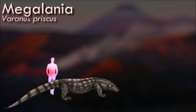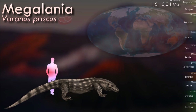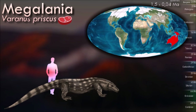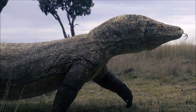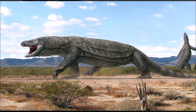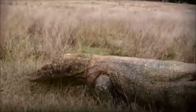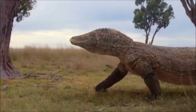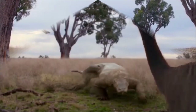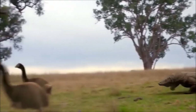Megalania is the largest terrestrial lizard known to have existed. Judging from its size, it would have fed mostly upon medium to large-sized animals. Some scientists regard with skepticism the contention that it was the only, or even principal, predator of the Australian Pleistocene megafauna. It had heavily built limbs and body, a large skull complete with a small crest between the eyes, and a jaw full of serrated, blade-like teeth. The youngest fossil remains in Australia date to around 50,000 years ago. The first indigenous settlers of Australia might have encountered Megalania and been a factor in its extinction.